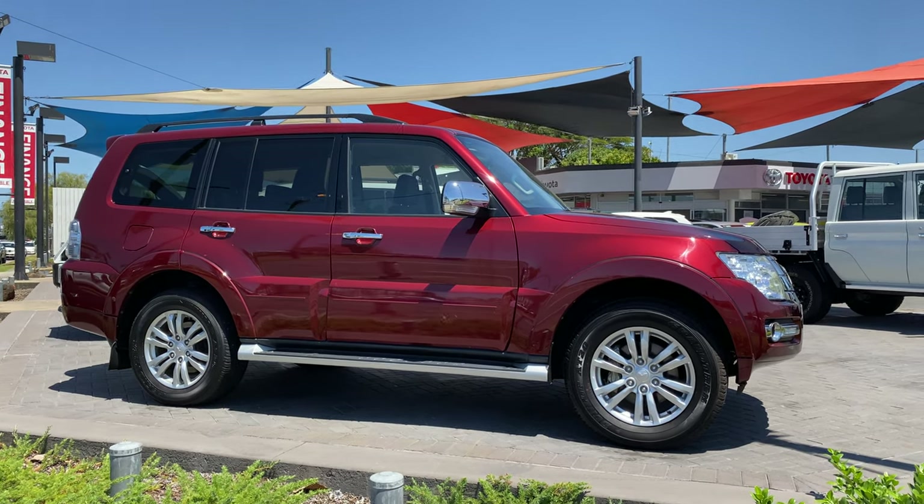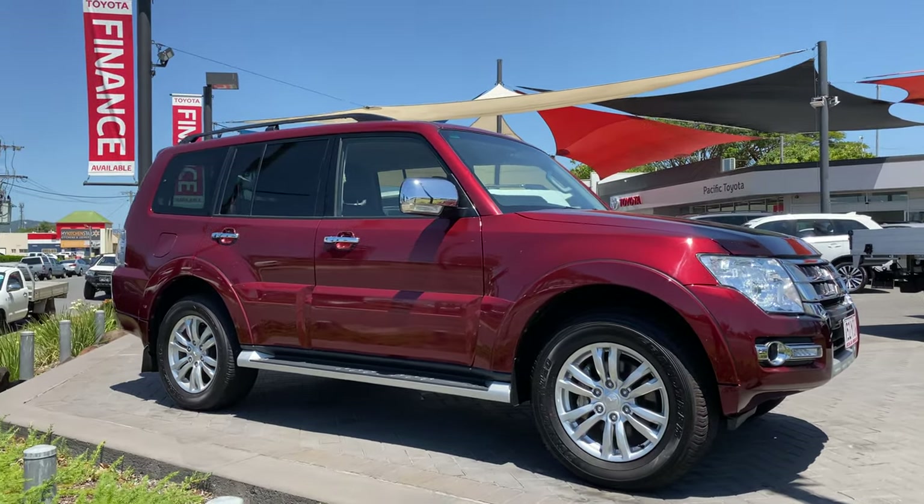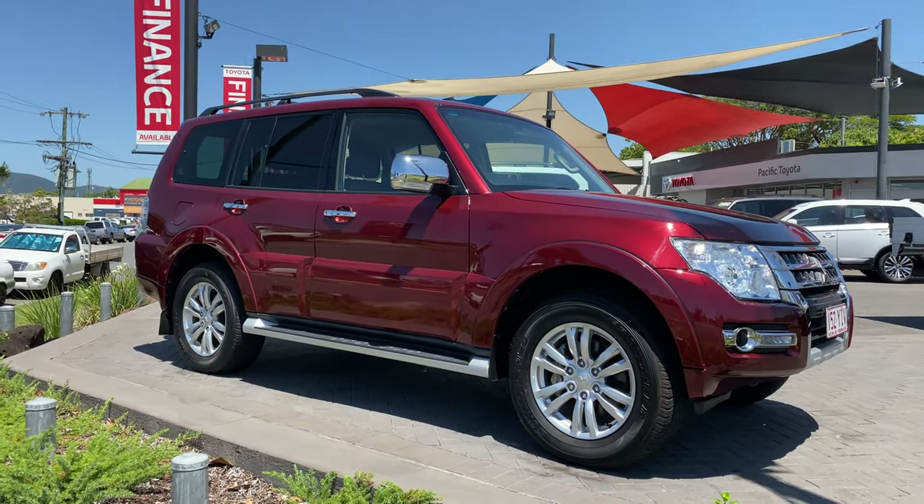Good afternoon, it's David from Pacific Toyota and Lexus of Cairns, giving you the high definition tour of our 2018 Mitsubishi Pajero GLX.